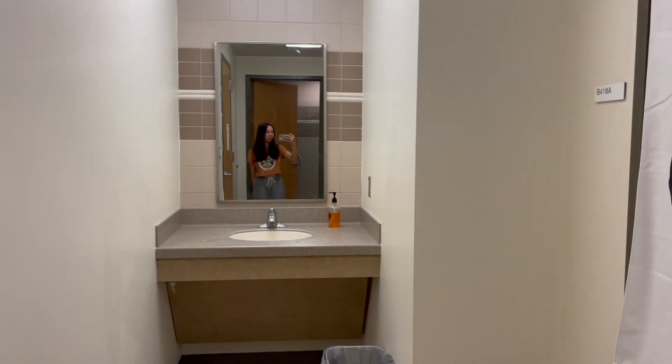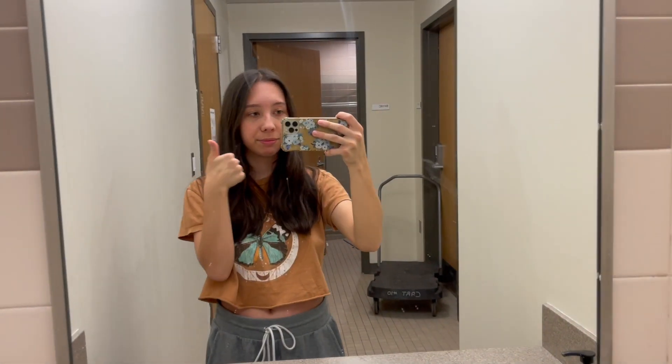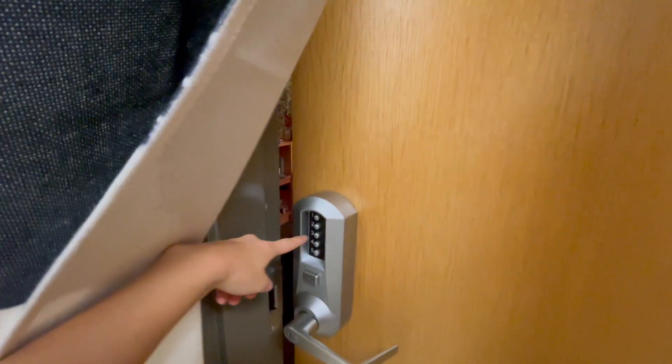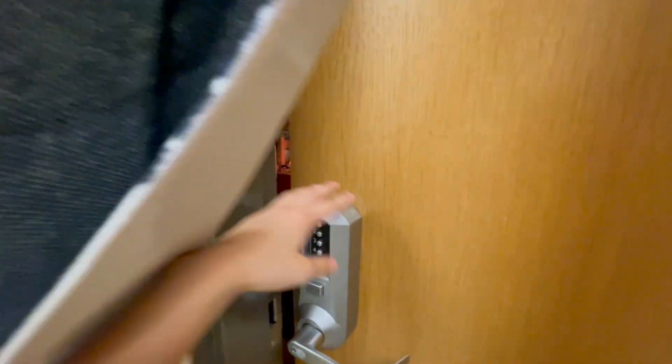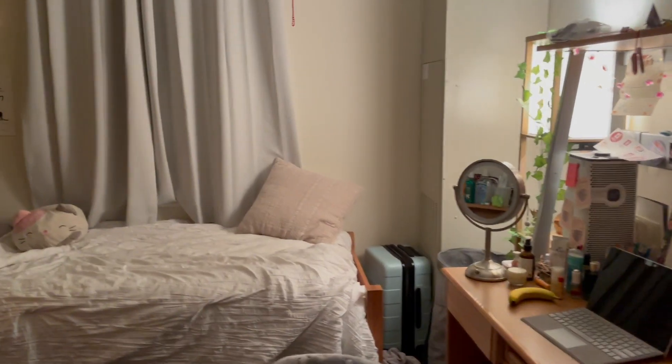You just walk out from the bathroom to the sink to wash your hands. This is my room — to get in you have to enter a little passcode on the door. I left mine unlocked so I could just push it open.